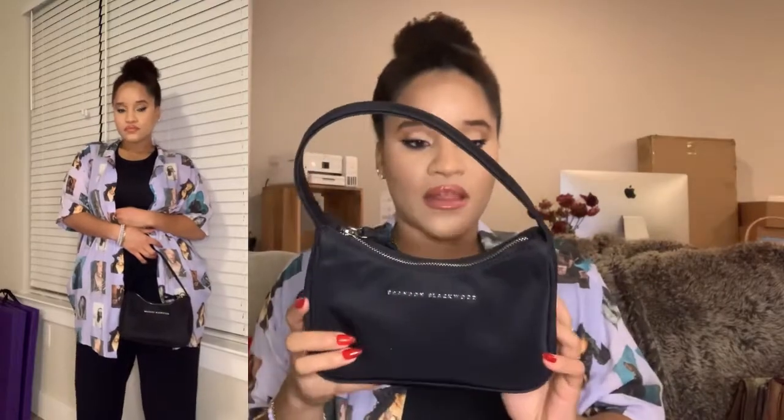The latest bag gifted to me is this Brandon Blackwood, which is similar in style to Prada. Now that I have this bag I don't really feel the need to get the Prada. The quality is beautiful and I love how comfortable it is. It gives me a 90s vibe and can carry a lot — I found chopstick hand sanitizer in here that I was looking for.